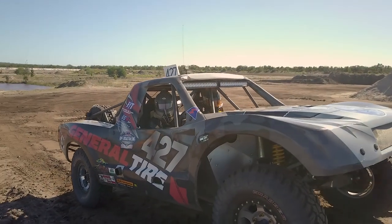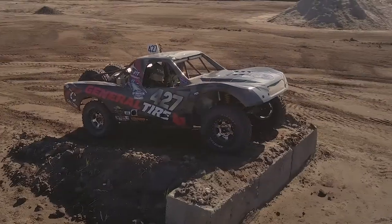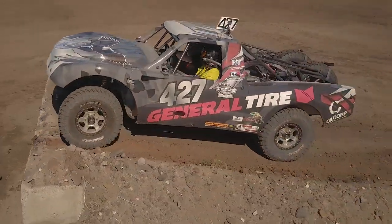Our sponsors are priceless to us — we couldn't be where we are without our sponsors. Really appreciate their help. EEA Australia, Earth Moving Equipment Australia, Case Construction — fantastic, they've been great. General Tires Australia put a great product on our truck. Oil Corp Australia help us out with getting to and from races.